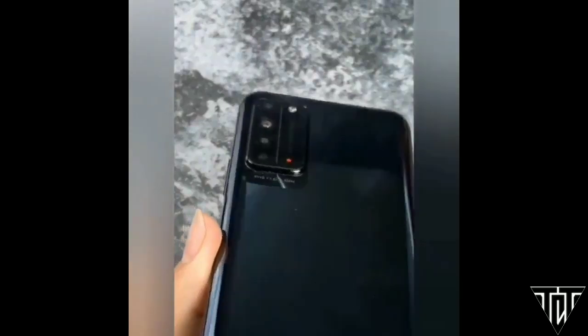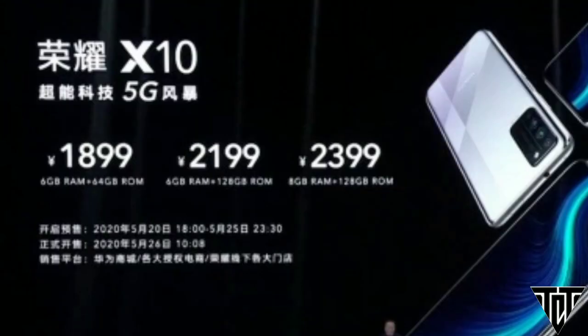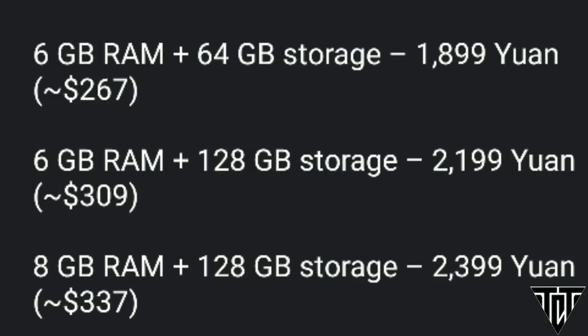Talking about the prices, the 6GB RAM plus 64GB storage variant costs $267, the 6GB RAM plus 128GB storage variant costs $309, and the 8GB RAM plus 128GB storage variant costs $337.